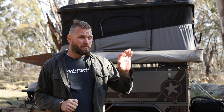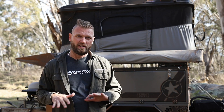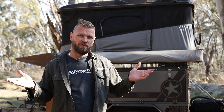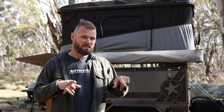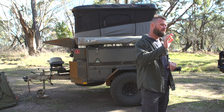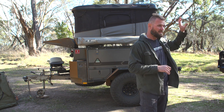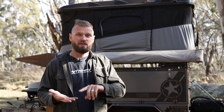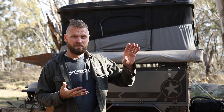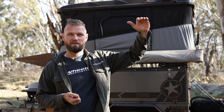Another problem with having them on your roof is that you've covered your roof rack — you now don't have a roof rack because your tent's up there. Unless you have a tent that can have stuff on top, but then you've got a lot of weight on your roof. Your clearance is also compromised by having it so high, especially if you've already got a lifted vehicle with bigger tires and a roof rack.